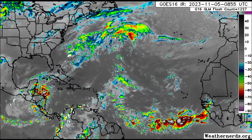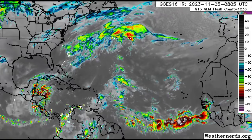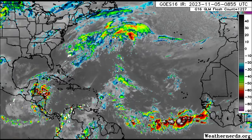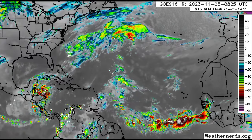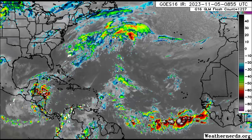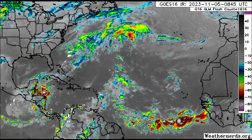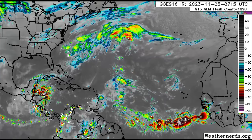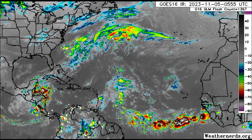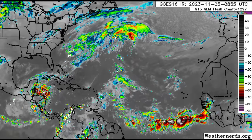Hey everyone, it is Danny, and welcome to this updated video. I trust and hope that you have been enjoying your morning. We're going to be taking a look at what is going on across the Atlantic, with a focus on the Caribbean. We'll be looking at what is currently happening in the rainfall forecast and also what models have to show — they remain pretty consistent about that potential area of moisture as we head into this weekend and next week, and we could see development.